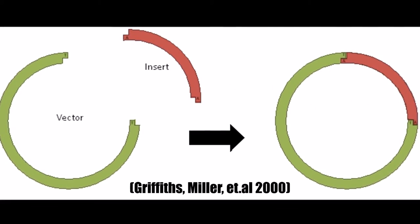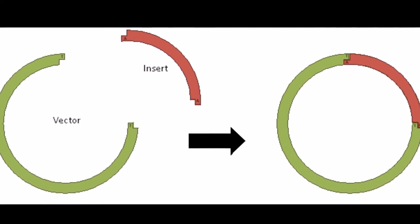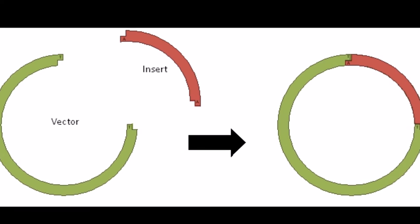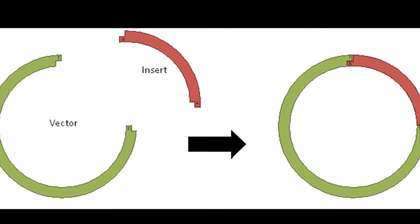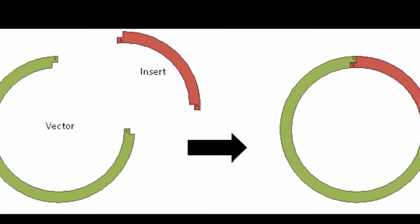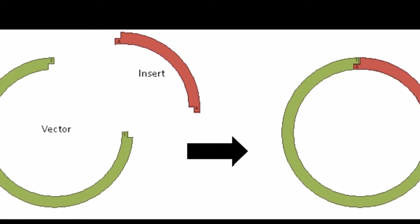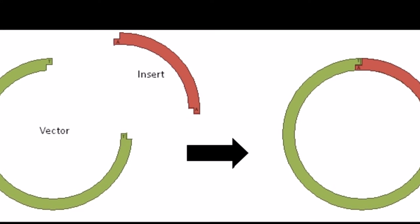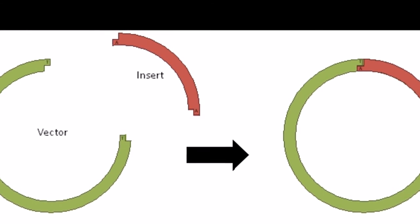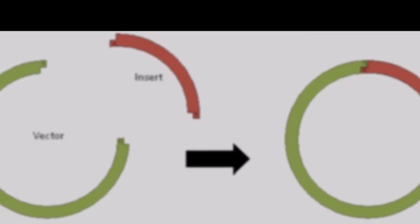The gene being inserted into the German Shepherd is from an elephant, and each species has a different number of genetic sequences that function slightly differently, which could be problematic. This insertion between species could either be ineffective, produce an entirely different effect, or have no effect whatsoever. Another technical hurdle would be the amount of this gene to be inserted within the plasmid as a vector into the German Shepherd.